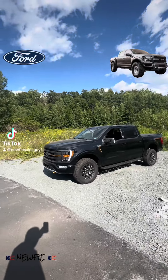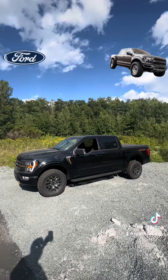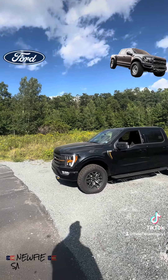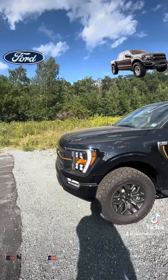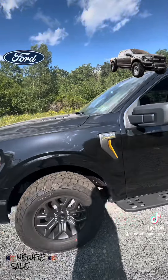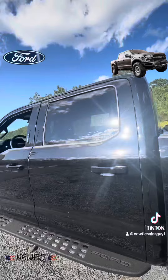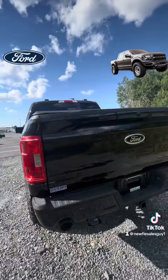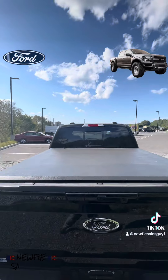What is happening everybody, Newfie Sales Guy here, and another beautiful new truck just came on the lot — a 2023 F-150 Tremor in black, off-road suspension, off-road tires, what a beauty. Blacked-out running boards, super crew, dual exhaust, tow package, and a tonneau cover on this bad boy and ready to go.